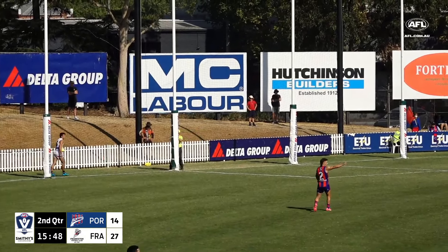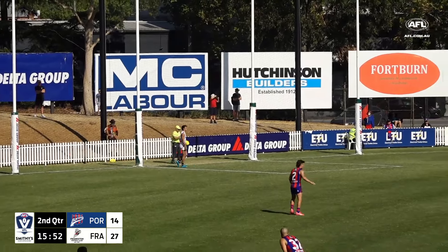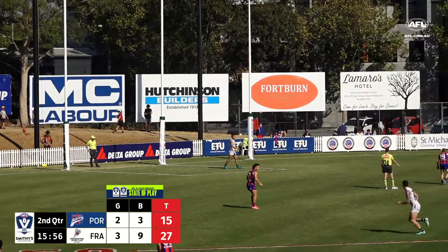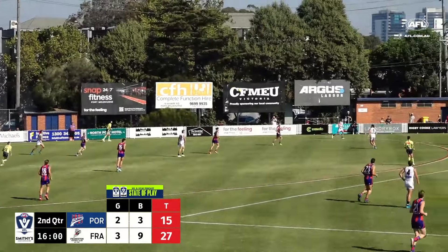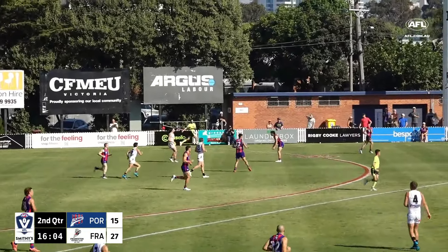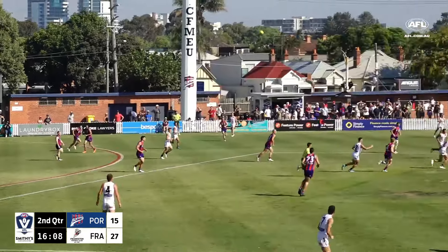Good to see them taking a few more risks. We talked in that first quarter about how they seem too risk-averse — trying to be protective and it just wasn't working. At least now they're playing a bit more attacking. It's easier to do that in your front half than in your defensive half, obviously, but it has created a spark in this game.